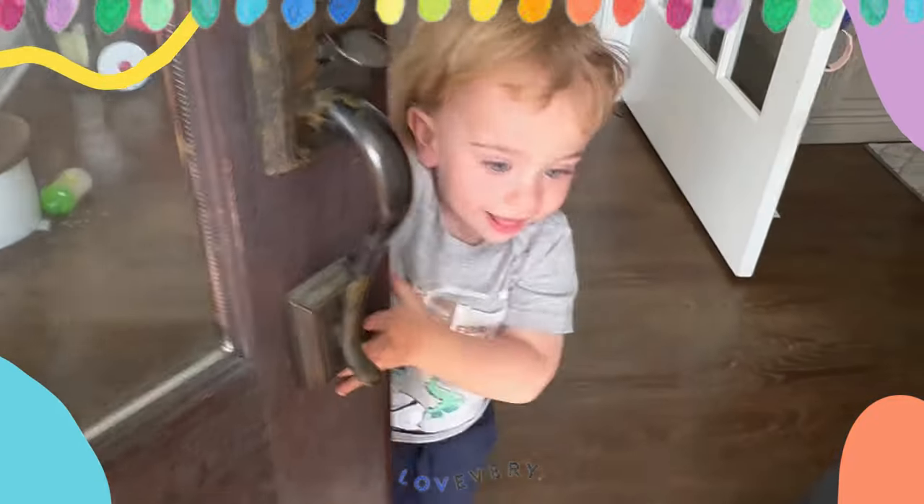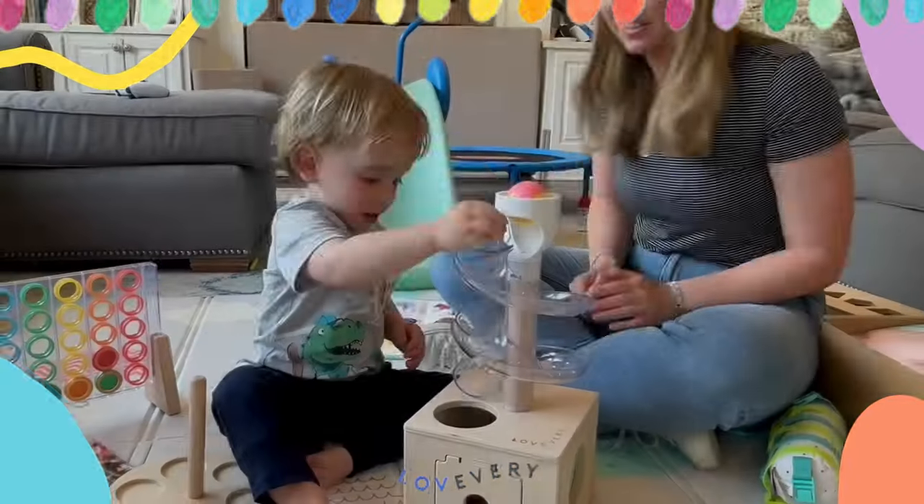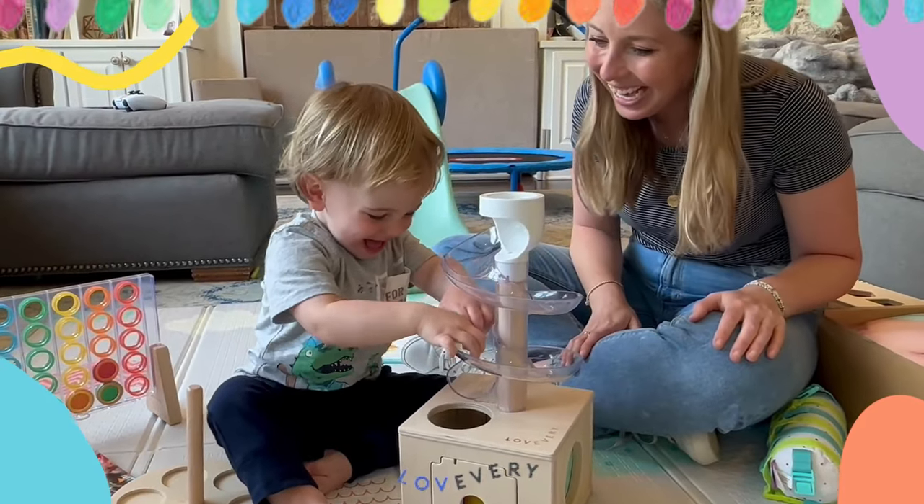We know your child is so excited whenever their Lovevery Play Kit arrives. Here are a couple of tips to maximize play opportunities at home.